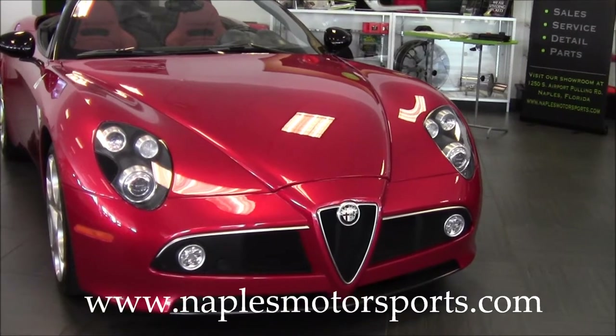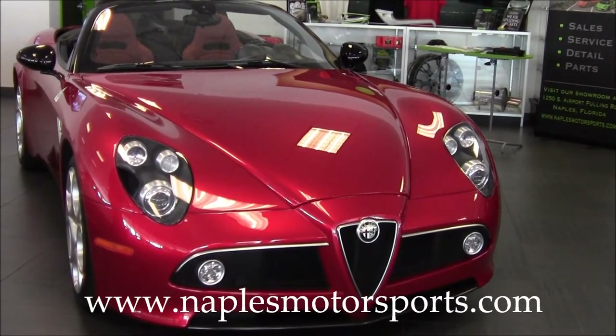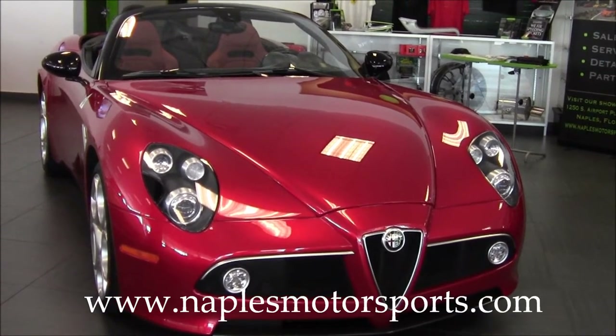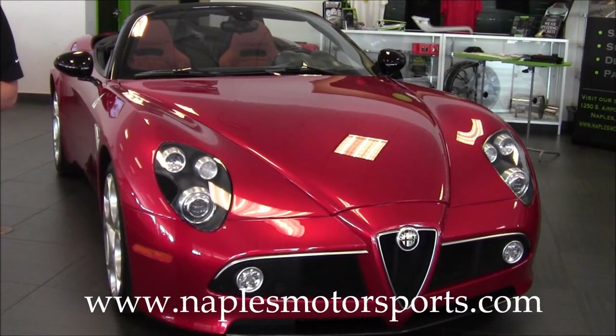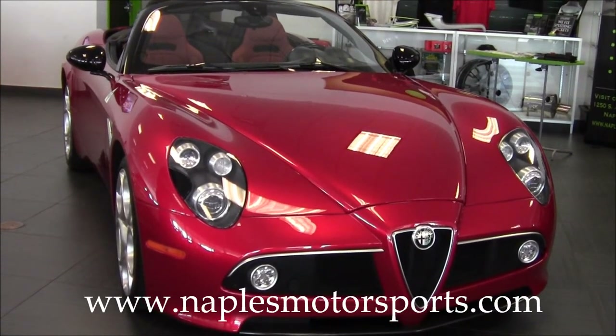It's got a 4.7 liter Ferrari-built motor with 444 horsepower, and it's also got a 6-speed sequential manual gearbox, which is very similar to the F1 transmissions in the Ferraris.